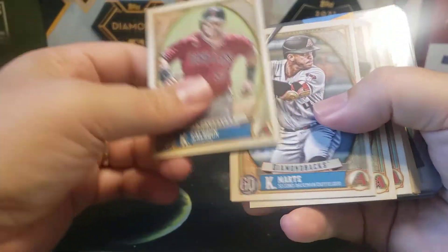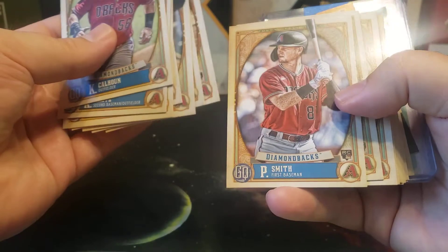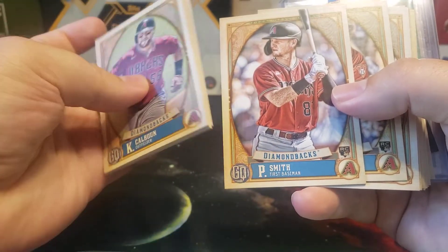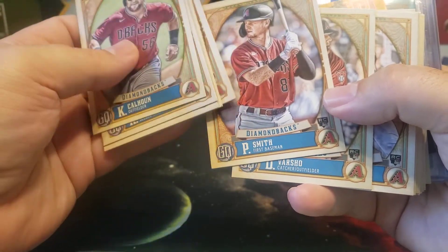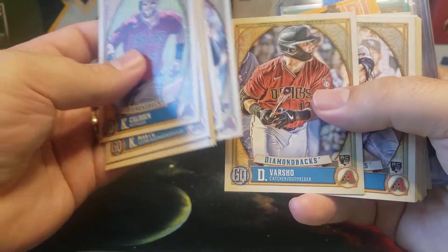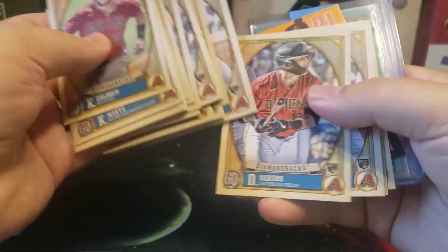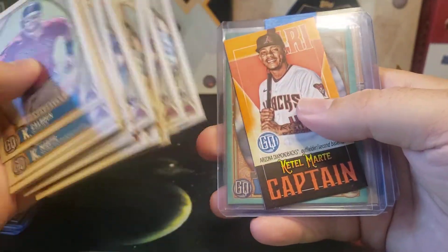On to the Arizona Diamondbacks — there are rookies to chase there. Alex Young, Pavin Smith, who I think is pretty solid and is having a good year this year. I would pay attention to this guy because he's kind of under the radar but has been a solid player. Dalton Varshow is in there as well. You get a good mix of rookies and you'll get a Captain's card for Ketel Marte.